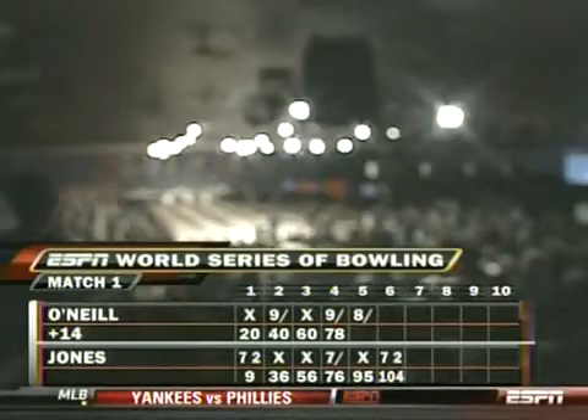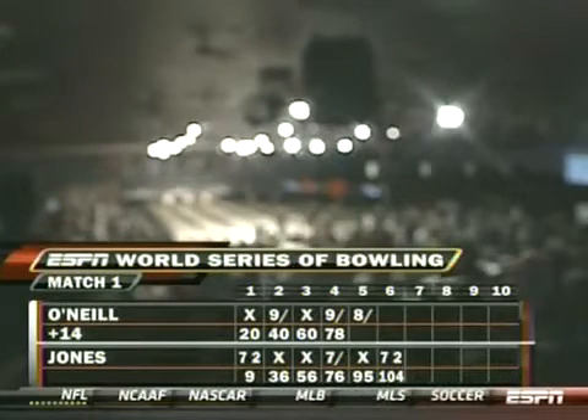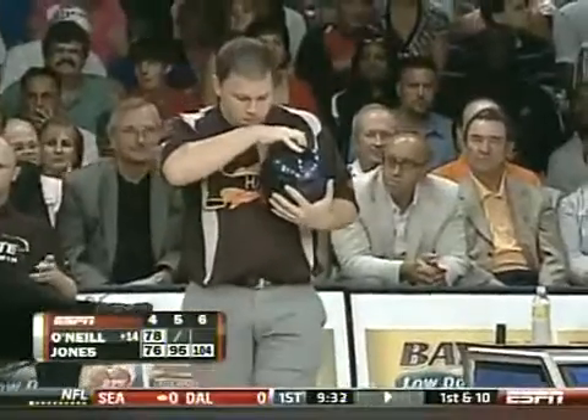Rob Stone, Randy Peterson, welcoming you back to match number one of the Motor City Open. Bill O'Neill taking on Tommy Jones. We pick this up with O'Neill at the bottom of the sixth, up 14.